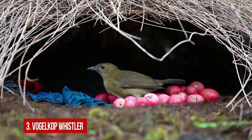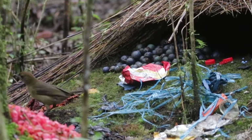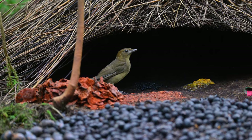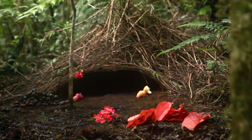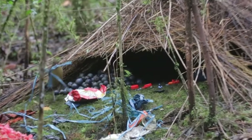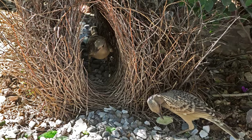Number 3: Vogelkop Bowerbird. The males of Vogelkop Bowerbirds can't sing a beautiful song and have very plain feathering, but they can build amazing shelters which they use just to attract females. They compete with other males, trying to create the most impressive house. The males decorate the entrance to the shelter with different bright objects — berries, flowers, and other things. Females are attracted by blue color most of all, so the males bring as many blue objects as possible. But sometimes all their efforts have no effect, and the demanding females choose someone else.